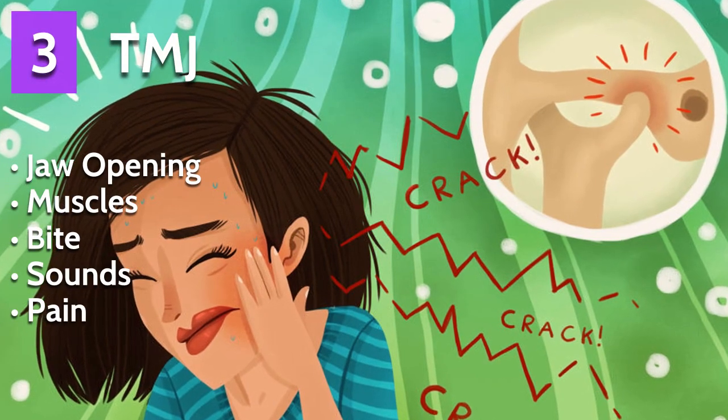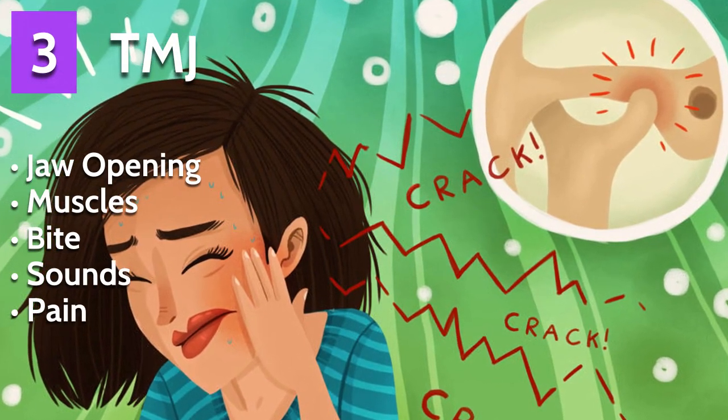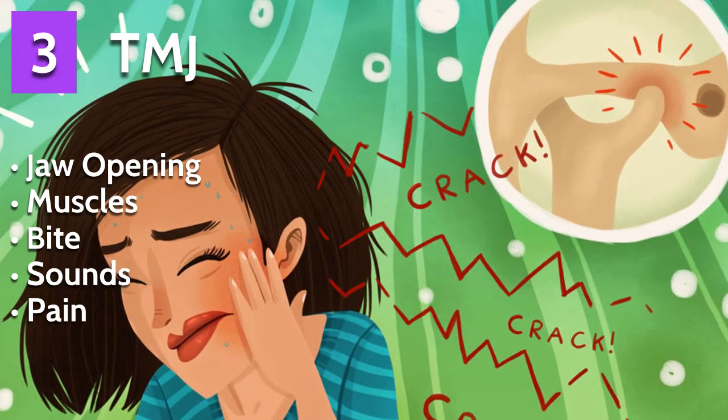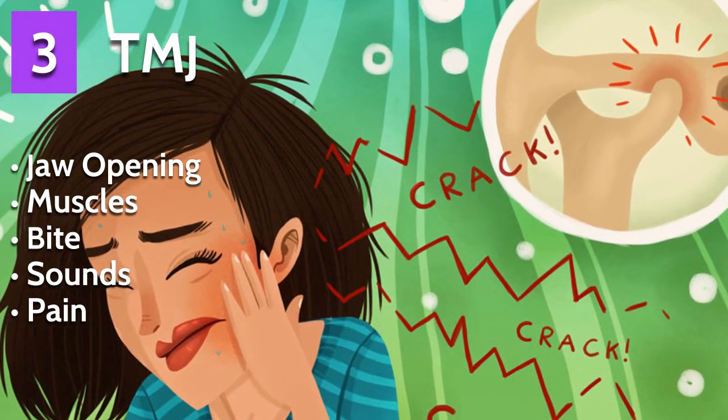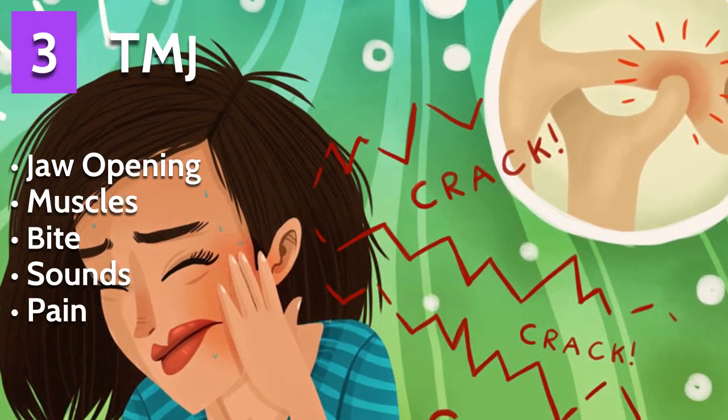The TMJ, or temporomandibular joint, is number three. The dentist will look at how wide you can open your mouth, the muscles in your face, what your bite looks like, any clicking or popping sounds, and if there's any facial pain.